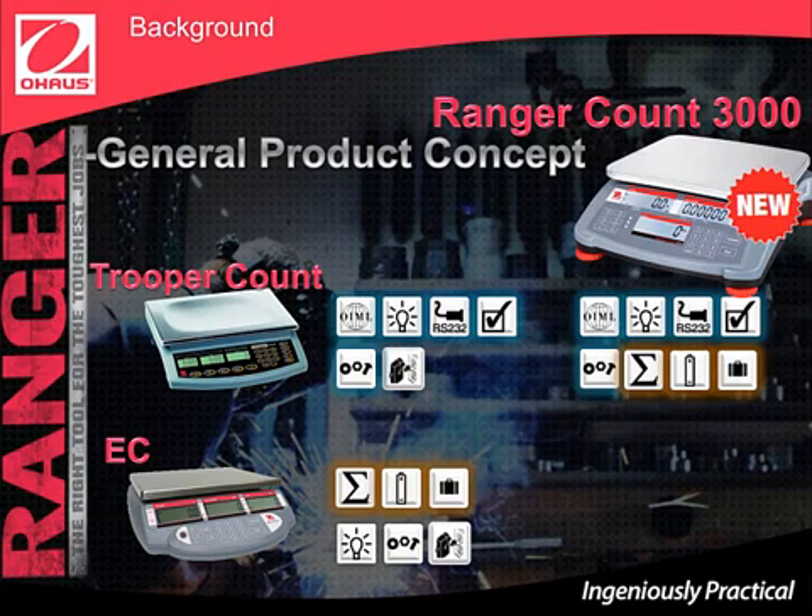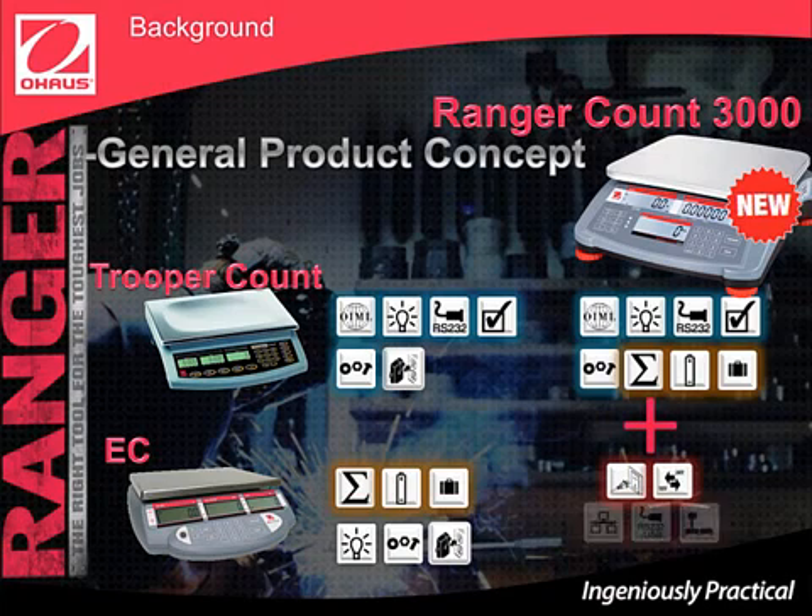Like EC, Ranger Count 3000 has accumulation, a rechargeable battery, and is easy to carry. But that's not all — Ranger Count 3000 has two more power options and three more interfaces: Ethernet, another RS-232, USB option, and the ability to connect to a second platform.